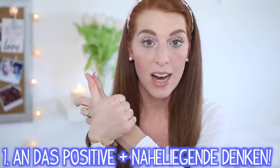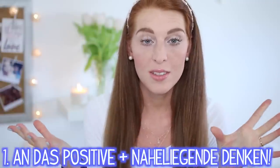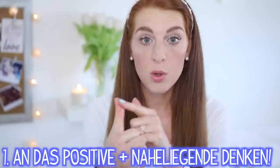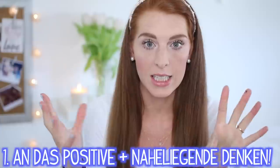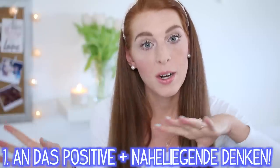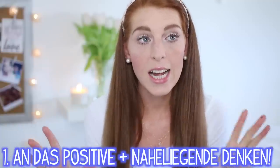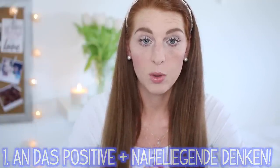Jetzt kommen wir zu den Tipps, um besser aufzustehen. Der erste Trick ist, morgens nicht direkt daran zu denken, was einen den ganzen Tag erwartet — welche Termine man hat, welche Klausur man schreibt. Sondern sich wirklich nur auf das Naheliegendere zu konzentrieren, wie Frühstücken, Duschen, Schminken. Also nicht die restlichen 12 Stunden vor sich zu haben, sondern erstmal nur die Morgenstunden in Betracht zu nehmen. Ich weiß, das ist leichter gesagt als getan, aber probiert es einfach mal — es kann wirklich gut helfen.